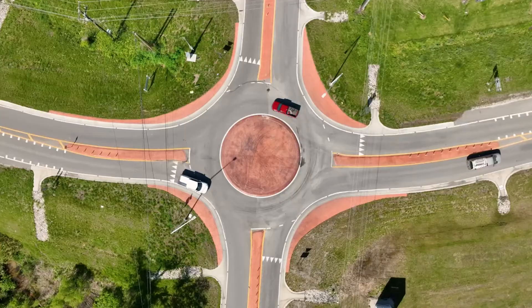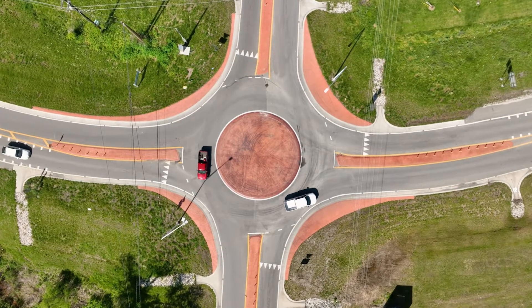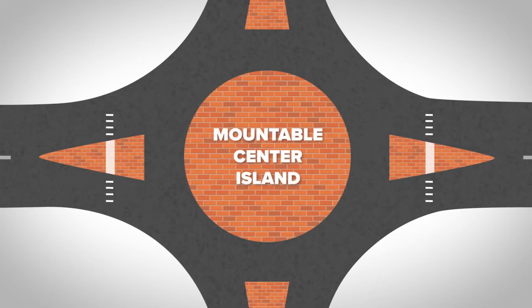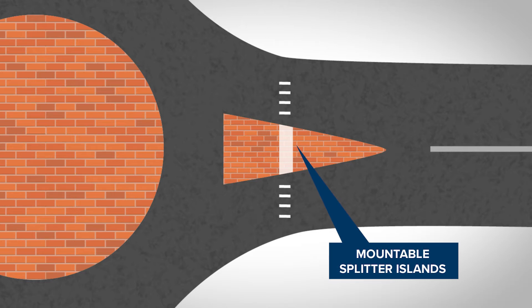Now, mini roundabouts differ from other roundabouts because they have the added benefit of a smaller footprint. They are characterized by a smaller diameter and paved mountable center islands and splitter islands between lanes that larger vehicles can drive over when additional turning space is needed.